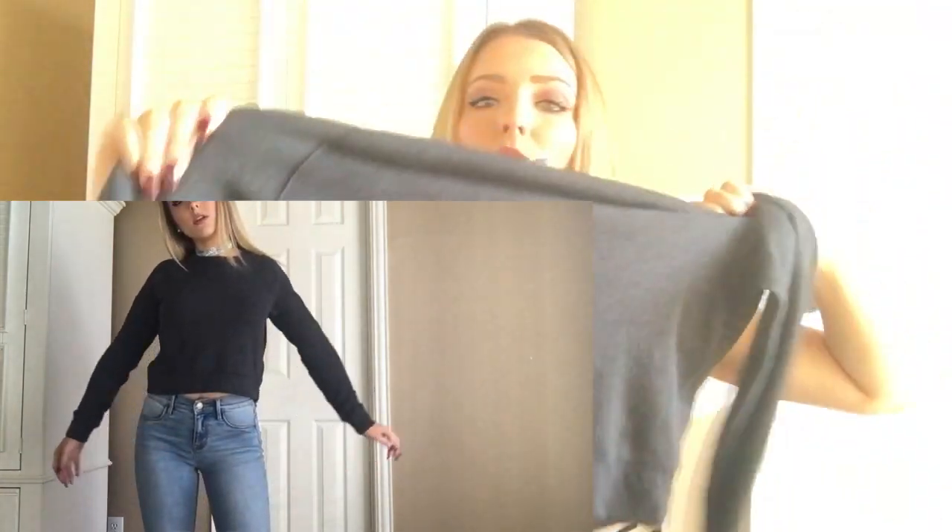The next store I went to was Forever 21, where I picked up this long-sleeve cropped gray sweater. It's a lot warmer than the other pieces but it's cropped so I can wear it with my high-waisted jeans. It was really cheap — I think it was $10. I really wanted a cropped sweatshirt to wear with my jeans, and I love the color. I usually stick to neutral colors.